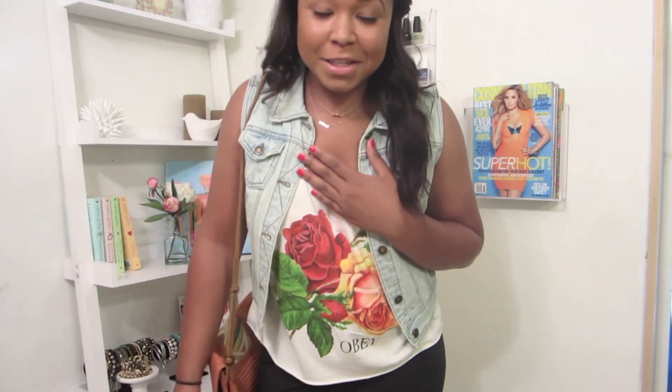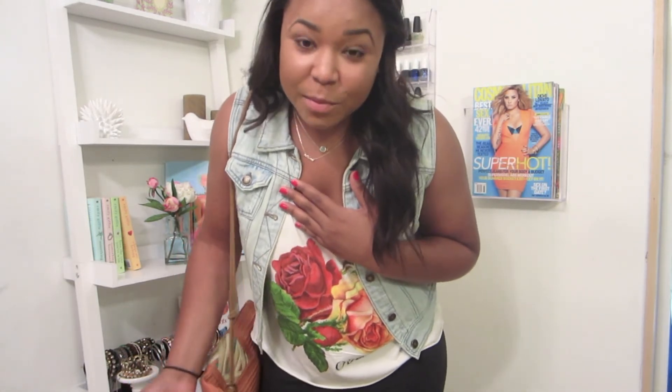Alright, so that is it for this outfit of the day. I hope you guys enjoyed it. If you want to see more of these — just kind of showing you my outfit before I'm about to leave — then comment down below and tell me if you like them, because I think they're really easy to film and can give you some style ideas. So yeah, I think that is it for this video and I'll see you guys next time. Bye!